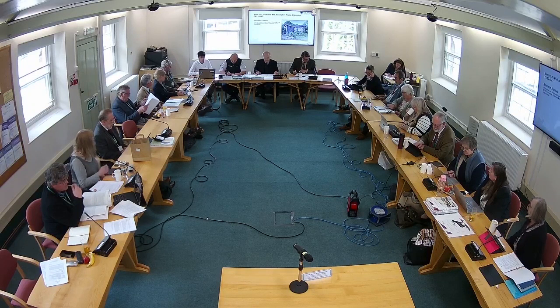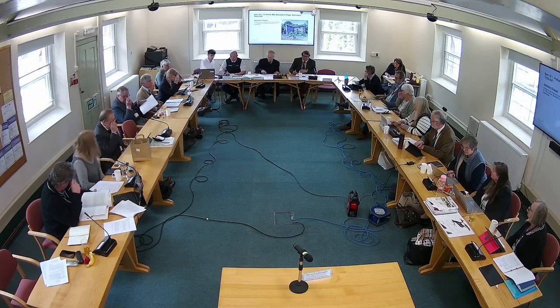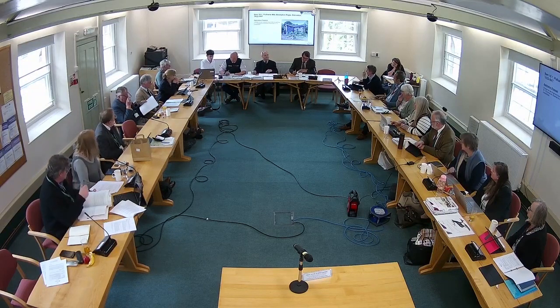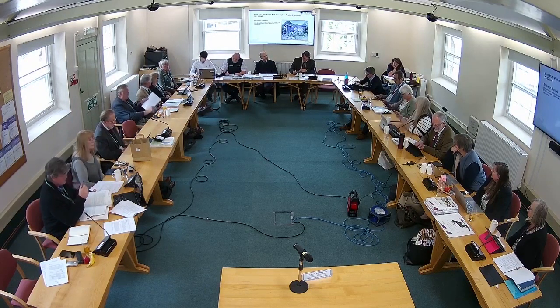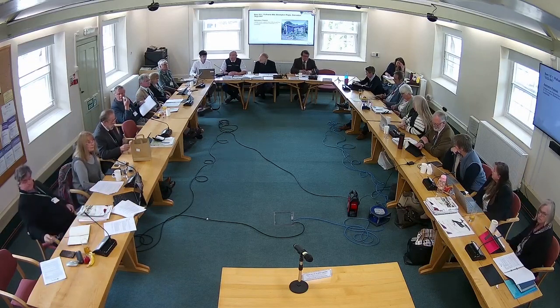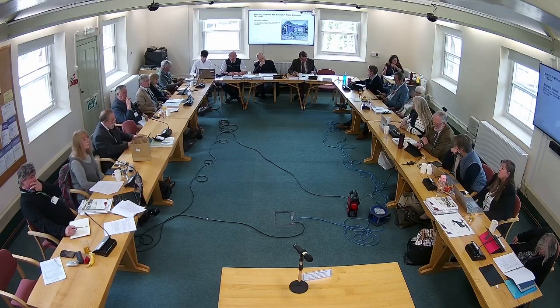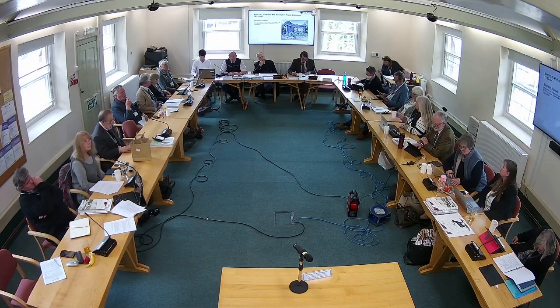The applicant is here to speak, and I'll invite him to speak after Mr. Rose has made his presentation. Pulham's Mill is located on the edge of the village of Broughton Regis. The property currently has residential accommodation within the upper floor with separate external access, which falls under Use Class C3 Residential, whilst the ground floor comprises a disused tea room that falls under Use Class E1 Commercial Business and Service.